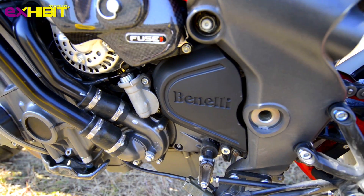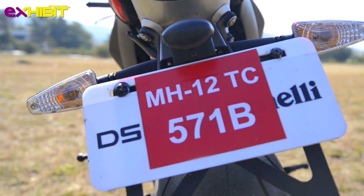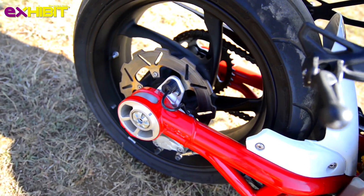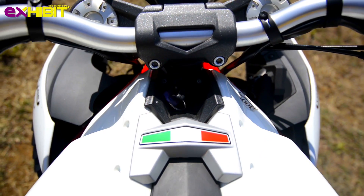The TNT 899 sounds raw with a 3-into-1 exhaust system. Outlets from three inline cylinders morph into a single under-the-seat exhaust. The bike sports two mounted radiators which flank the aggressive-looking headlight, managing to keep the heat at bay when the 899cc engine is put to test.